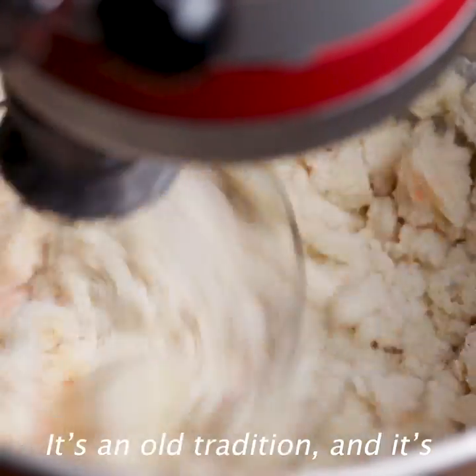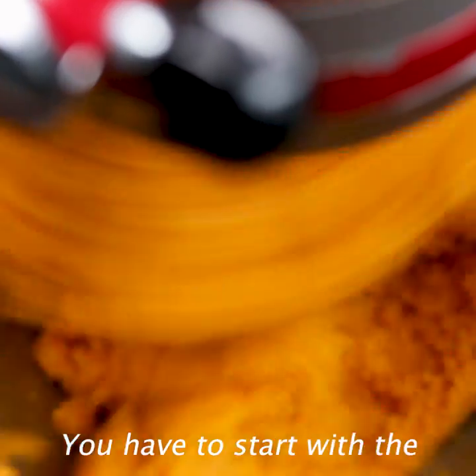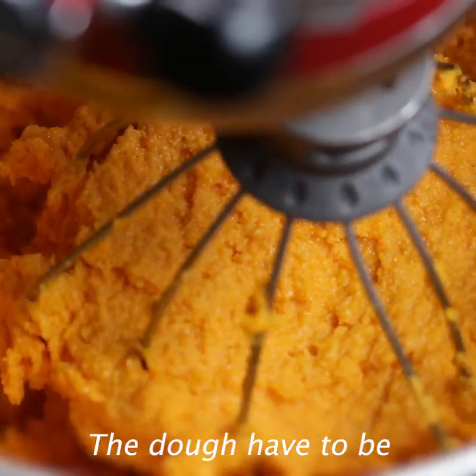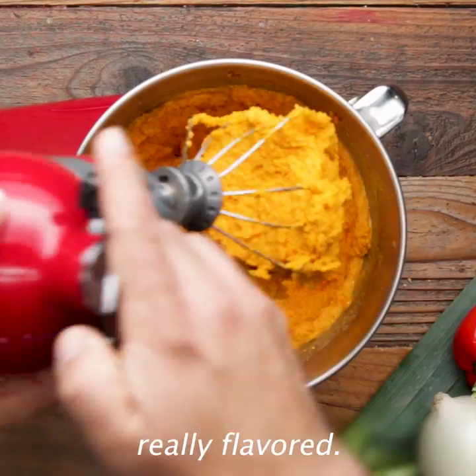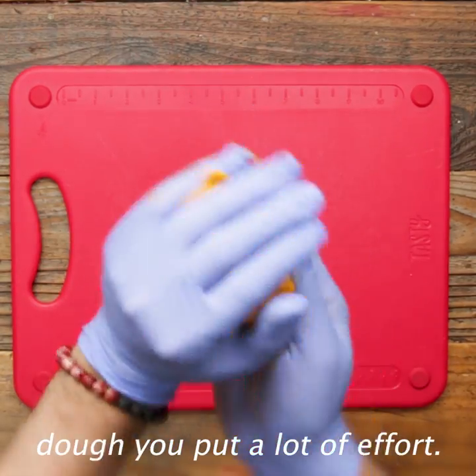It's an old tradition and it's passed down for generations. You have to start with the dough the day before. The dough has to be really, really flavored — you have to feel that in this dough you put a lot of effort.